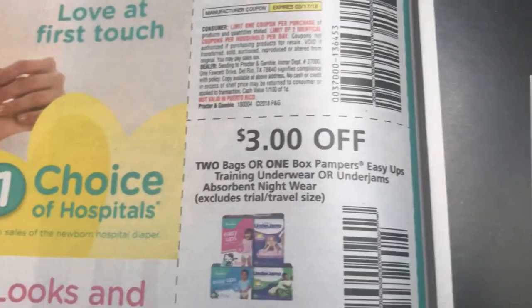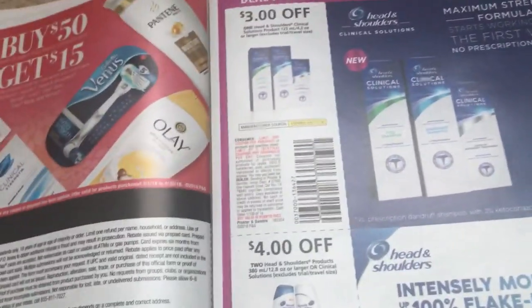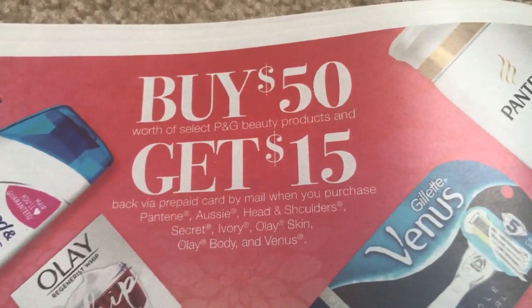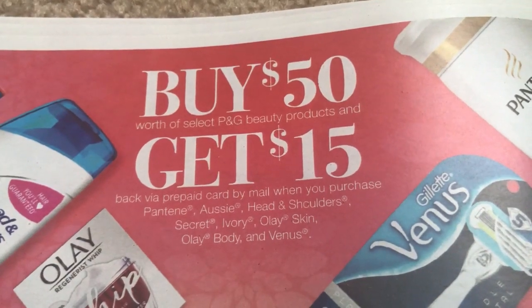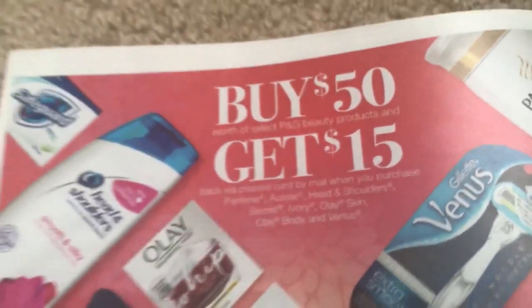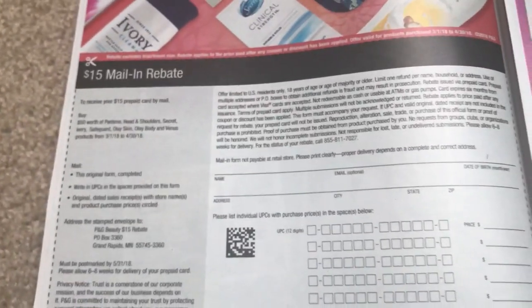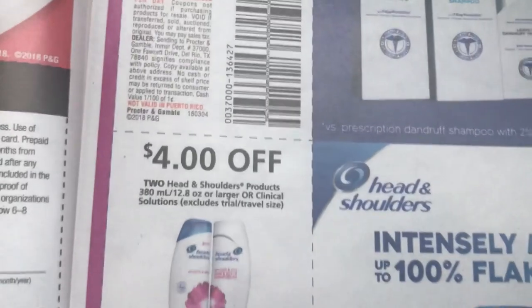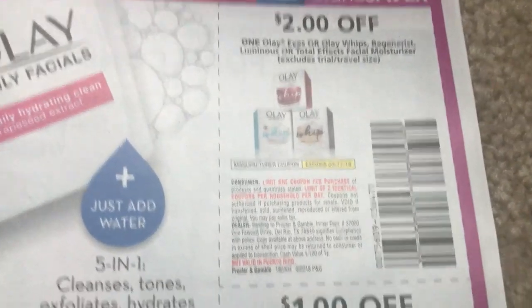That was kind of a little shocker because I just took it for granted that they would be there. And if you guys go to brandsaver.com, sometimes it gives you a really hard time to print those out. So let's see what we have here. This is a rebate — buy $50 worth of select P&G products, get $15 via prepaid card by mail. Here are the qualifying products, and you'll see this rebate in your P&G insert this week. Some Olay product coupons.